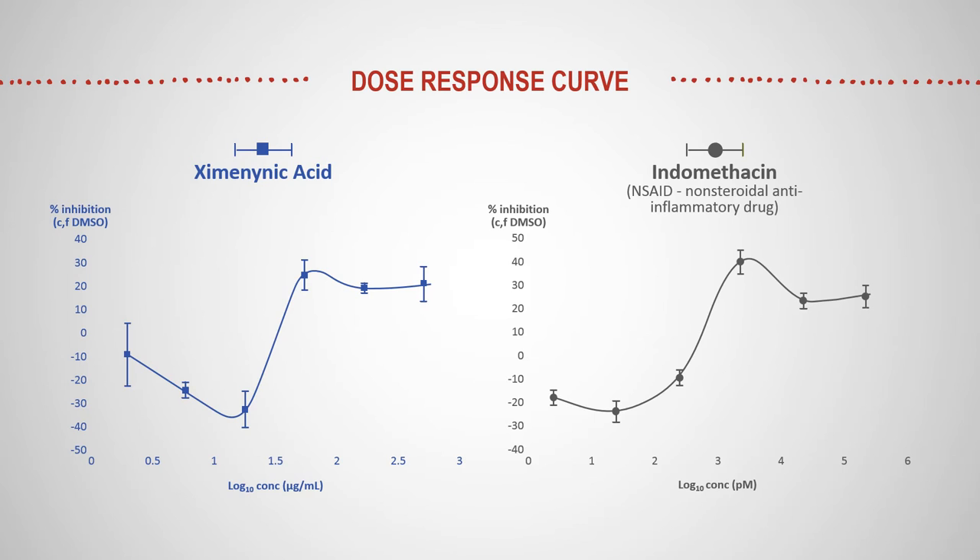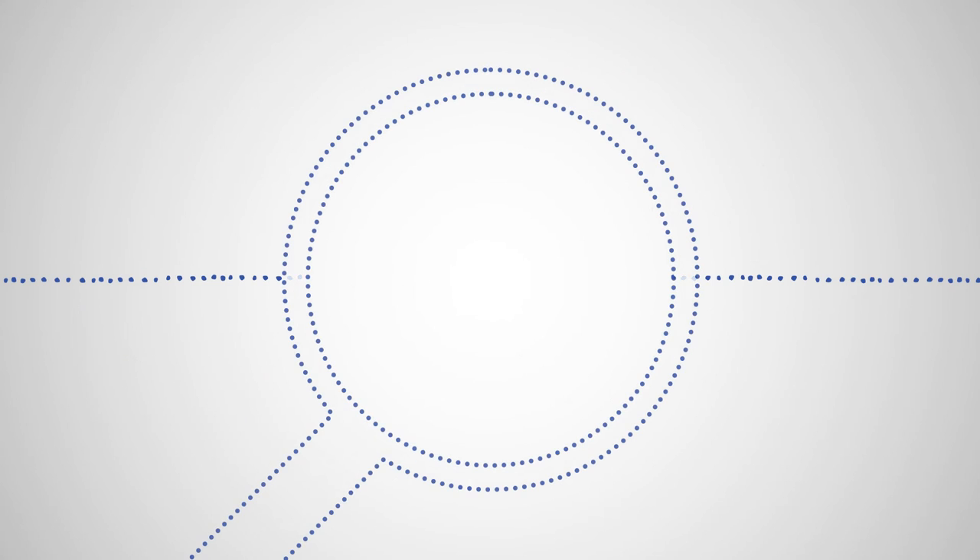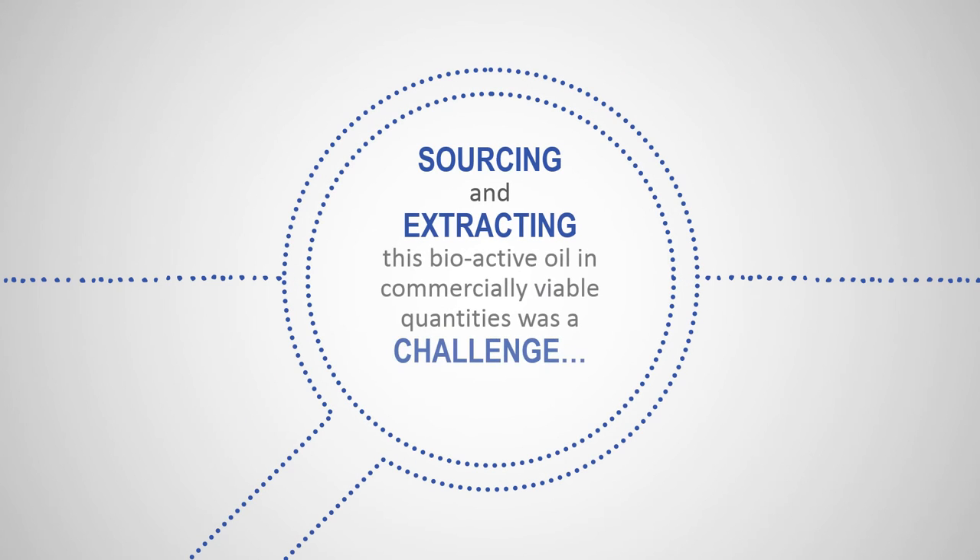So I know you're thinking — if zymaninic acid is so wonderful, why hasn't it been broadly commercialized before now? And that's because sourcing and extracting the seeds themselves, and then extracting the bioactive oil in commercially viable quantities, was a major challenge until now.